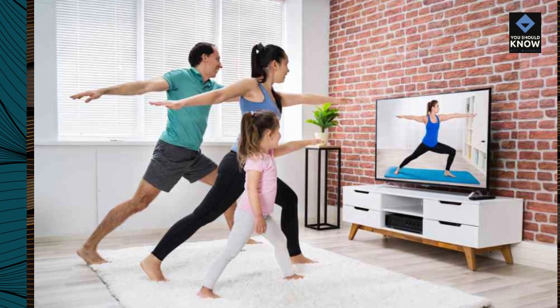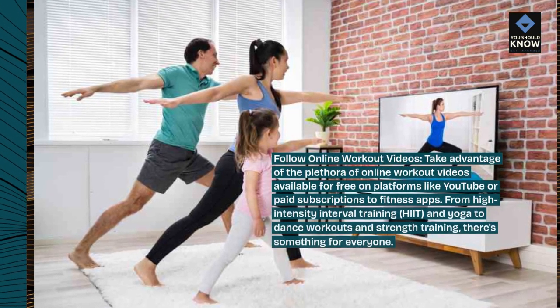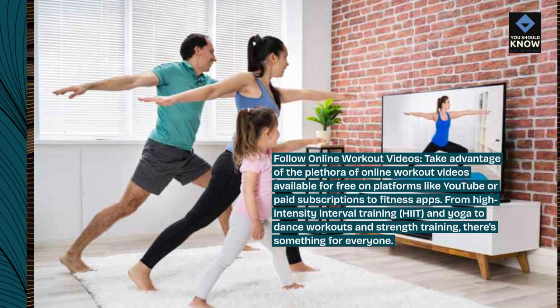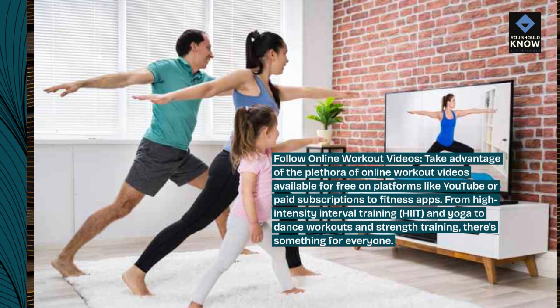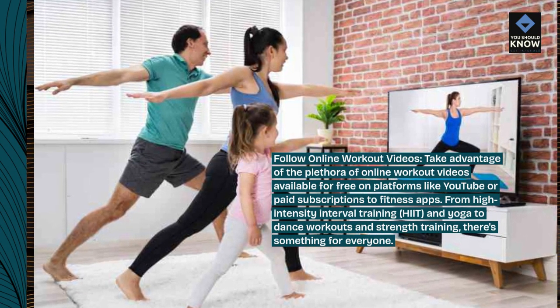Follow online workout videos. Take advantage of the plethora of online workout videos available for free on platforms like YouTube, or paid subscriptions to fitness apps. From high-intensity interval training (HIIT) and yoga to dance workouts and strength training, there's something for everyone.